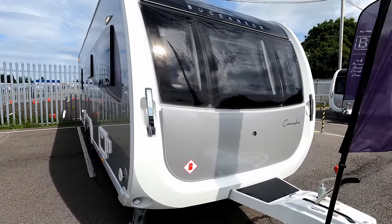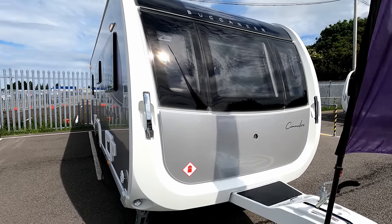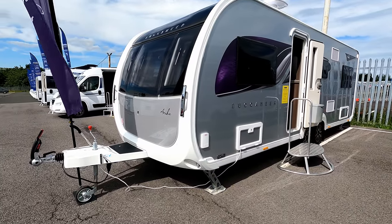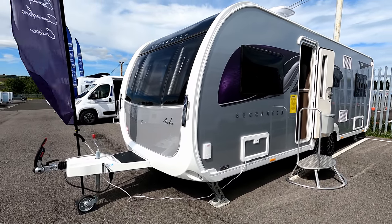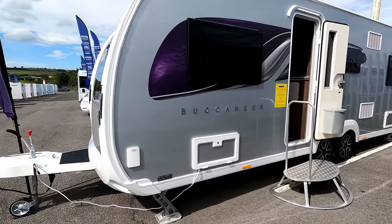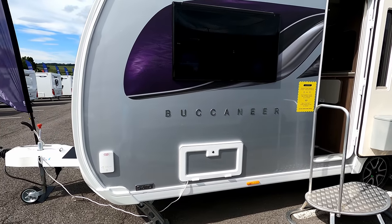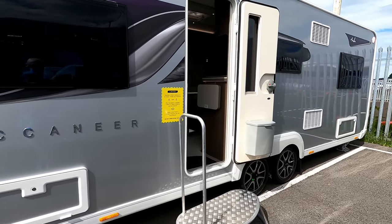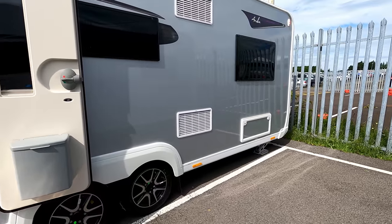Next to it we've got the Commodore, so you can see the shape from a different angle. Back to the Aruba — it's still on the Alko chassis and we're going to have ATC. I'm not going to go through all the weights and measures today as I'll be doing that when I review these individually. We can see the whale gas point, the battery locker, the twin axle, and the E&P hydraulic system.